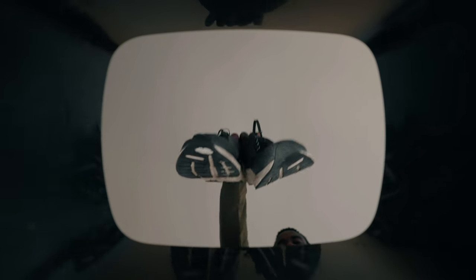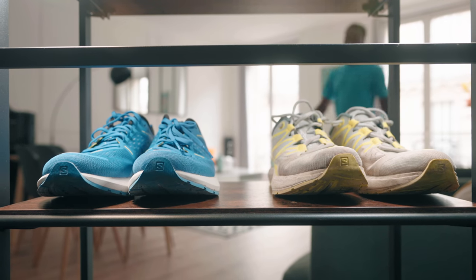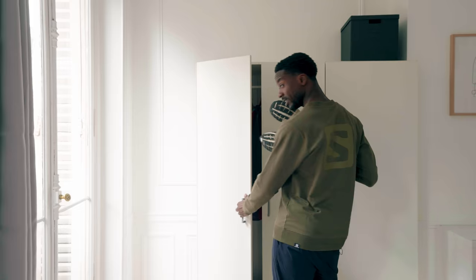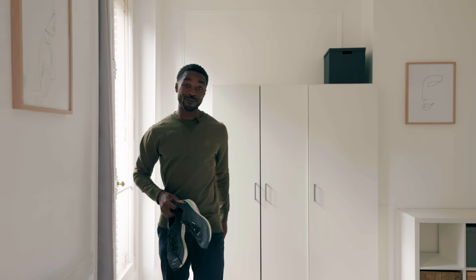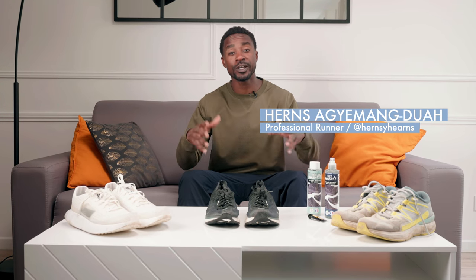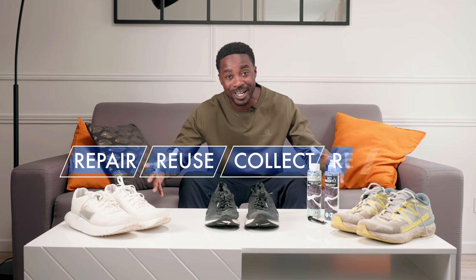There comes a time in your running shoes' life when they reach the end of their race. Other times we don't realize that we own a pair of sneakers that are practically new because we never use them. If it's time to get rid of your shoes, there are more ecological alternatives than the garbage. Local authorities, brands, and different associations are all working together to find the right solutions to promote eco-responsible sports: repair, reuse, collect, or recycle. In this video, I'm going to give you some tips on how to recycle your running shoes.